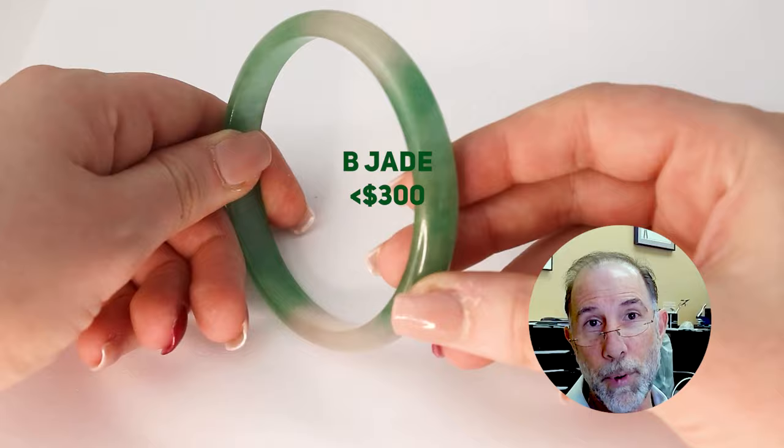You can visit your local independent jeweler for help with identifying your jade. If it's determined that your jade is jadeite jade and needs to be checked for treatment, you can send it to Mason K. Jade in Colorado — I'm including a link to their website below. If you'd like to learn more, please like and subscribe. And if you're shopping for jade, be sure to sign up for Mason K. Jade's newsletter — link in the description.